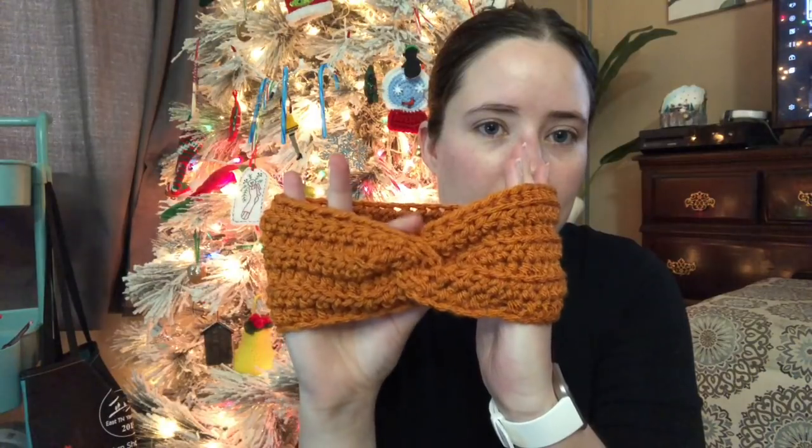I still plan on making a tutorial for the headband — I just haven't had the time to film it yet but I'll get around to it eventually.